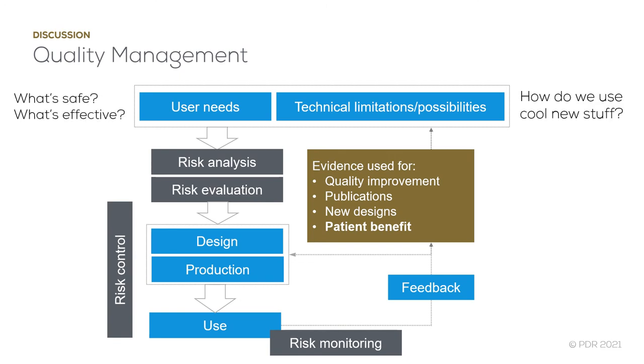In simple terms, I would describe good design as a synthesis of creating an implant that is safe and effective and that takes advantage of new technologies. Patient-specific implant design must be undertaken in a quality-controlled way that reduces risks as far as possible. User needs must be combined with technical knowledge. Risk must be analysed, evaluated and controlled throughout the entire process. Monitoring mechanisms must feed back into the process, resulting in quality improvements, publications and new designs that ultimately lead to patient benefit.